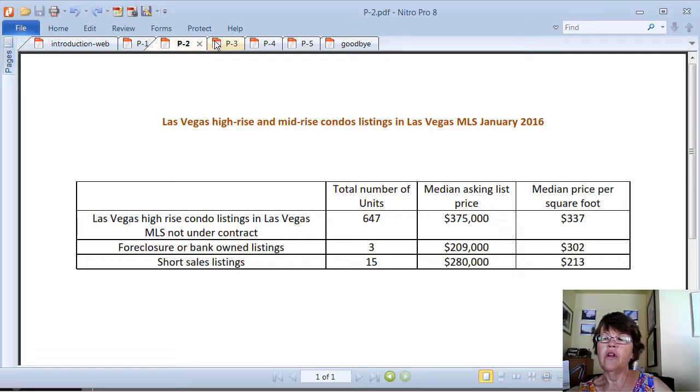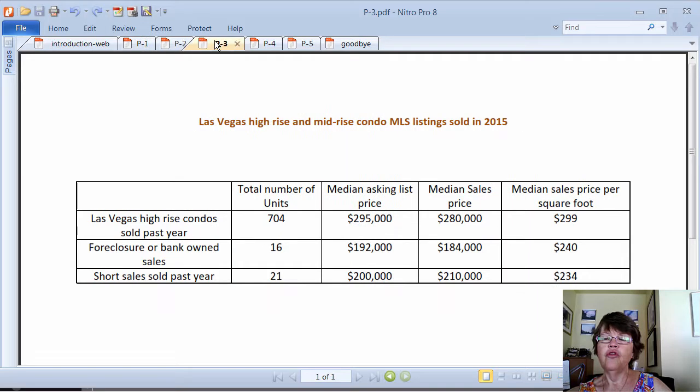Only 3% of all listings are distressed units and their effect on the high-rise condo market is negligible. As for median asking or sales prices of distressed high-rise condos, the sample size is way too small to draw any accurate conclusions, especially since foreclosures bring higher prices than short sales. In 2015, 704 high-rise and mid-rise luxury condos sold at a median sales price of $280,000. Only 38 or 5.9% were short sales and another 33 or 5.6% were foreclosures or bank-owned high-rise condos.